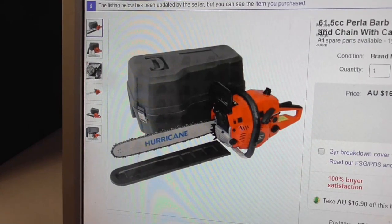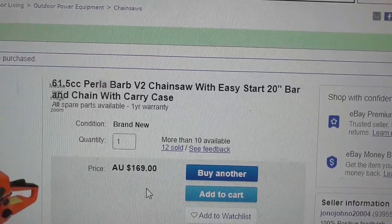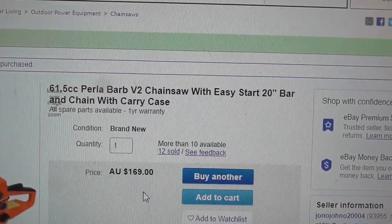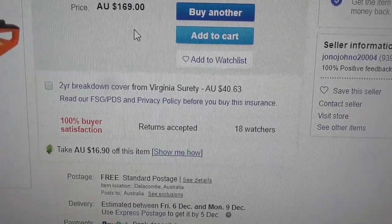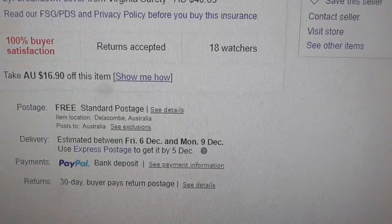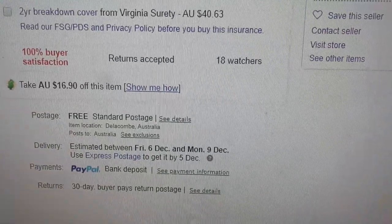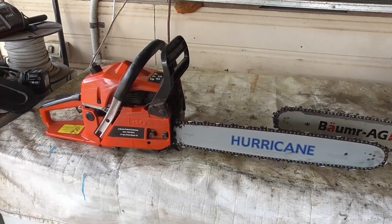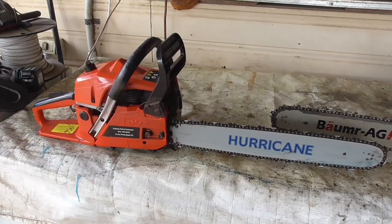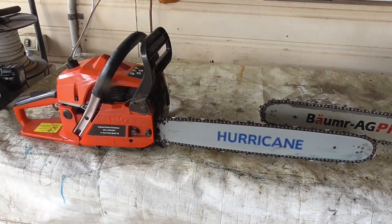After my experience trying to buy another Balmer Ag, I thought nah, they can stick it. So I went looking and I've dealt with this company Jono and Jono a fair bit. I had a look at what they had for sale and wound up buying one of these, because they've always been good. They've got 10% off, and it is genuinely 10% — $16.90 off $169 — and the postage is free. At least they're telling the truth on their site. So I bought this Perler Barb chainsaw from Jono and Jono and so far it really seems to go well. I'm impressed with it — it's 61.5cc compared to the Balmer Ag's 62cc.